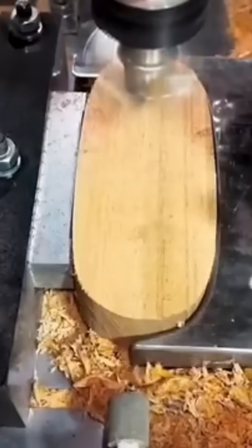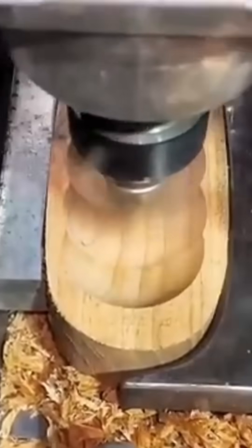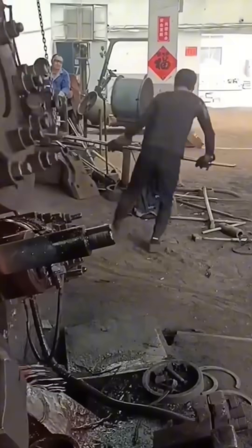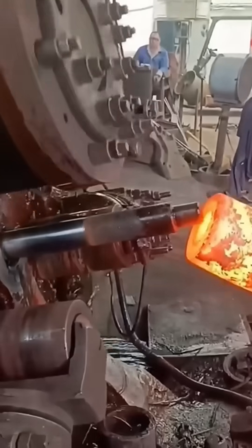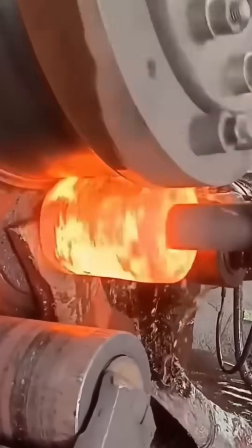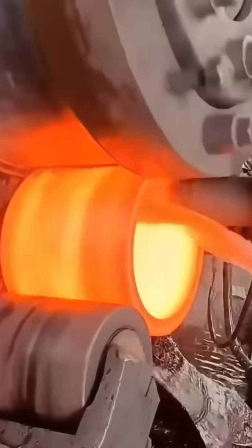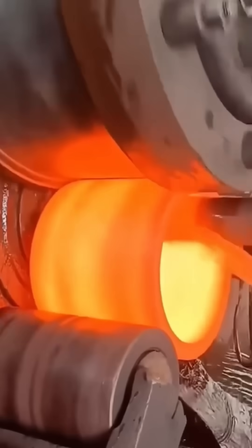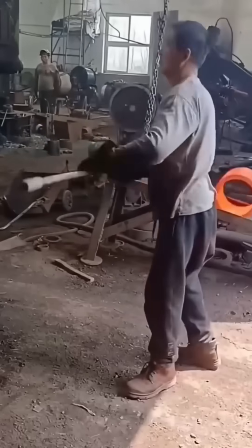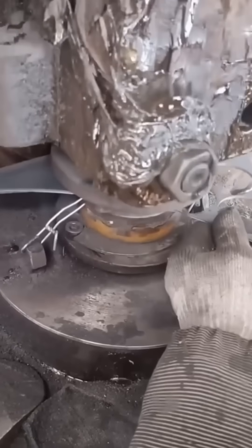A CNC machine sculpts a curved surface into a block of wood — every pass is deliberate, shaving away waste to reveal the final form hidden inside. Molten steel is shaped into a solid iron ring; the glow fades as it cools, locking in strength for decades. A punch press cuts perfect circles from sheet metal — like a cookie cutter for the construction industry, only the cookies weigh a ton.